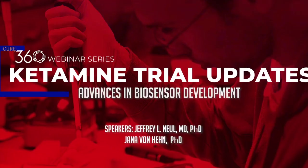All right, everyone. I'd like to welcome you to our Cure360 webinar series. My name is Jana Von Heen. I'm the Senior Director of Research and Clinical Strategy at RSRT, and I'm very pleased to introduce to you today Dr. Jeffrey Newell, who's joining us on this webinar entitled Advances in Biosensor Development, Part 1, where we'll provide you some updates from our ketamine study.